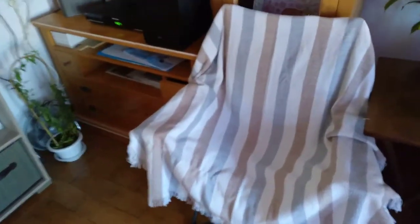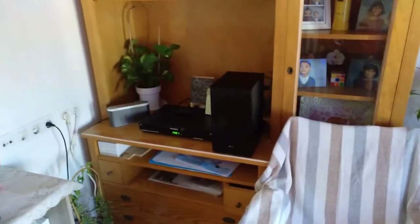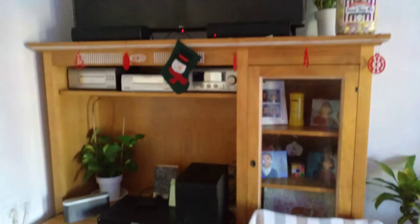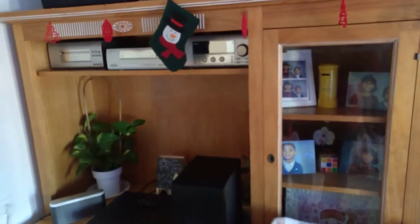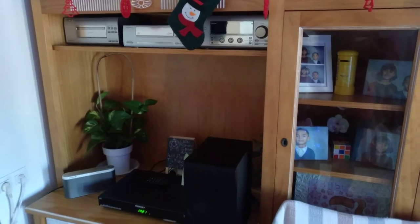We're still waiting on the sofas and chairs — we've got these temporary ones because it takes three months to deliver them. The big problem with the TV unit is I bought a new TV which is way bigger than the unit. The TV unit came with the house, so I need to throw it away and get one that can actually take the new big TV.